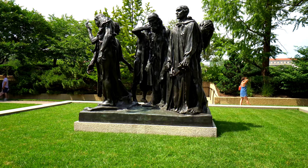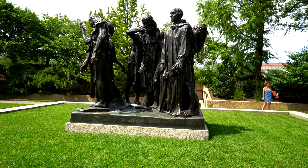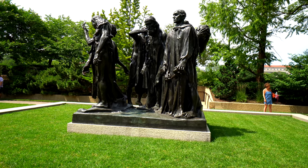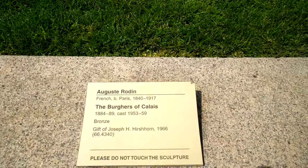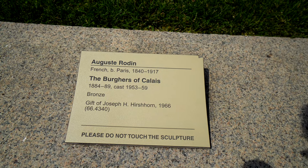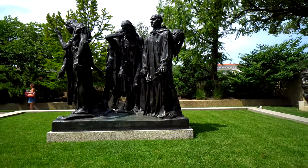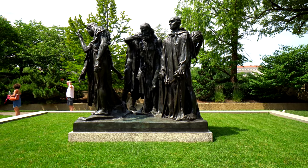Alright, this one is a Rodin — Auguste Rodin. This is the Burghers of Calais, I believe it is. Let me show you the placard here. You guys can check that out, hit pause and see it all you want. It's pretty cool looking.